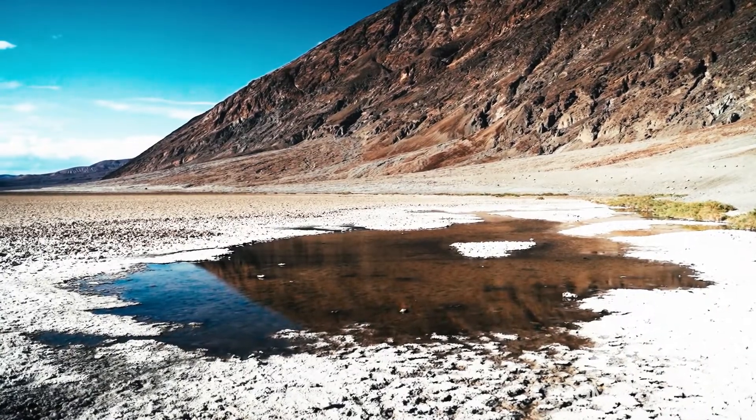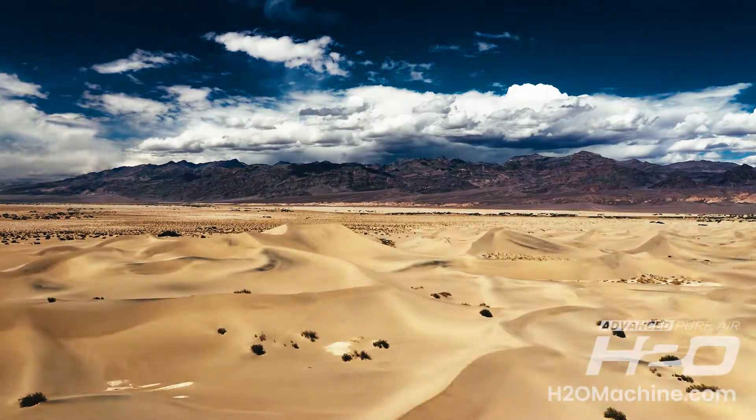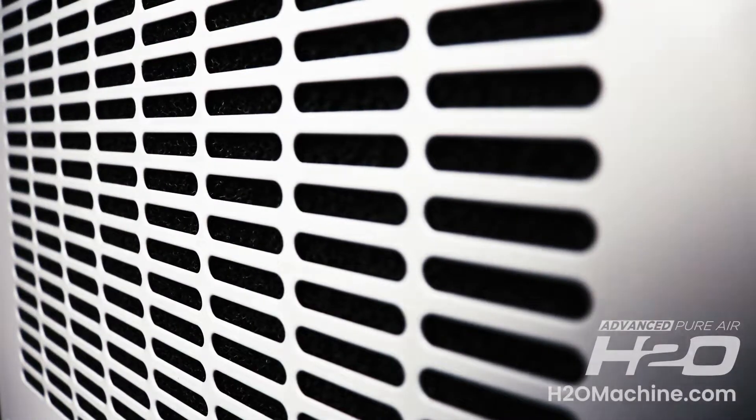Fresh water has become scarcer in a world of ever-dwindling resources. Now you can create your own fresh, clean drinking water directly from the air. Introducing the H2O Machine's patented atmospheric water generator.